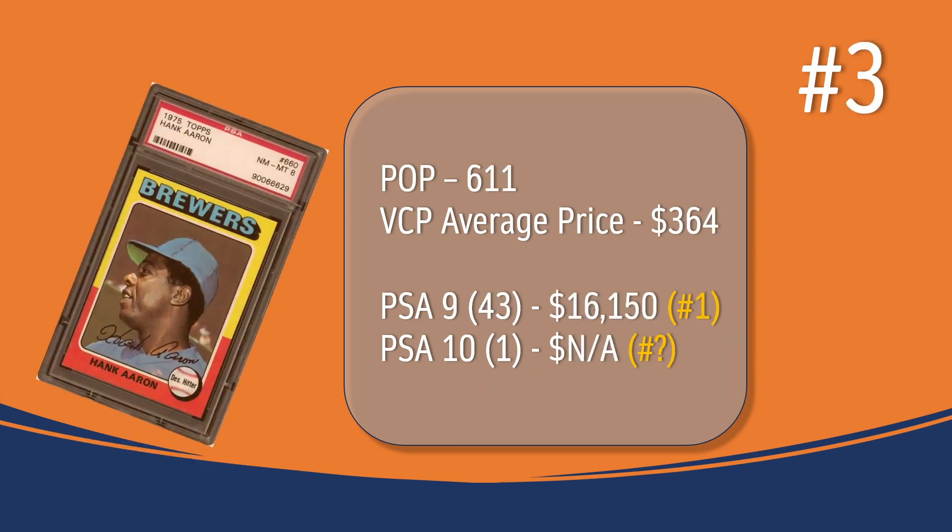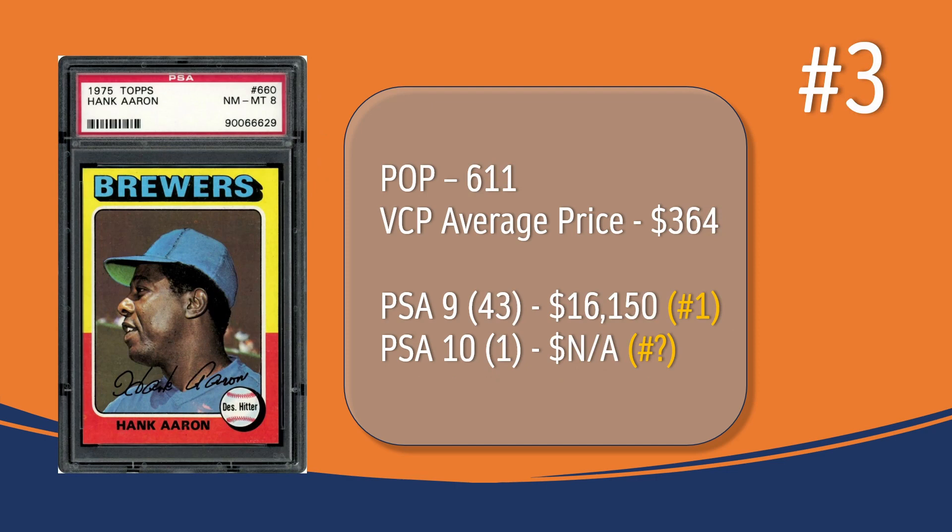At number 3, we have the Hank Aaron base card — the last card in the set. In a PSA 8, there are 611 graded copies selling on average for $364. In a PSA 9, there are only 43 copies selling for around $16,150, which ranks the Hank Aaron as the number 1 most valuable card from the '75 set in PSA 9. There has been only one graded PSA 10, and there is no sales record on VCP for that copy — who knows what it would fetch if put up for sale.